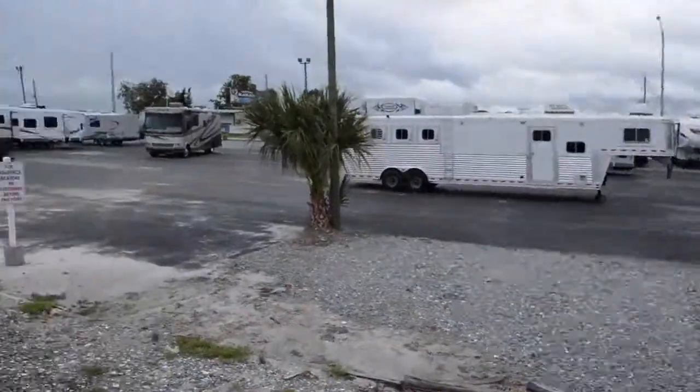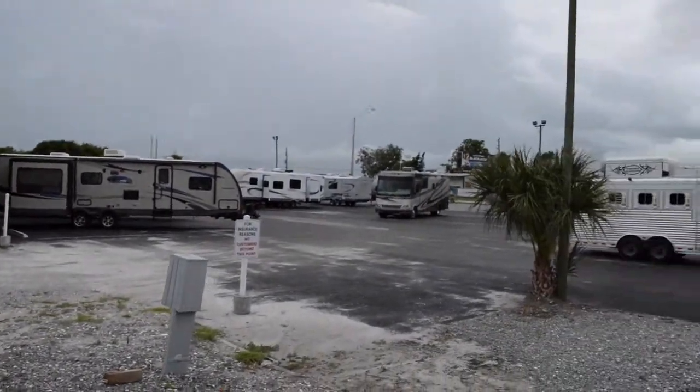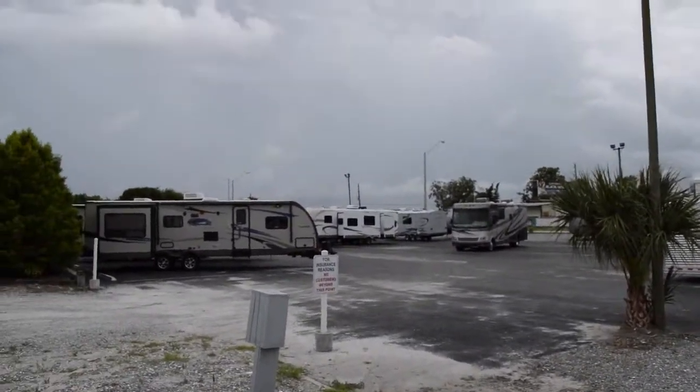If you have any questions, feel free to call us at 863-271-9988. You can also reach us on Facebook at Florida Outdoors RV. Thank you so much for watching and have a great day.